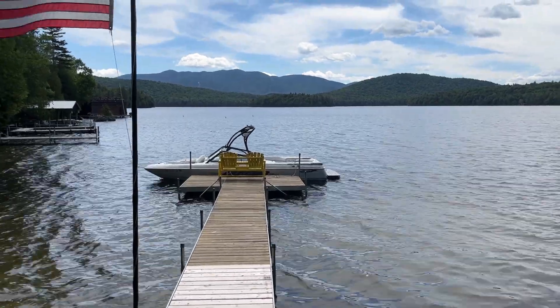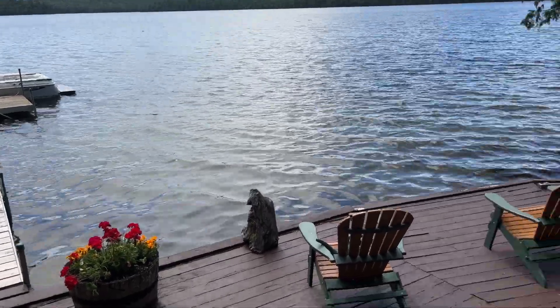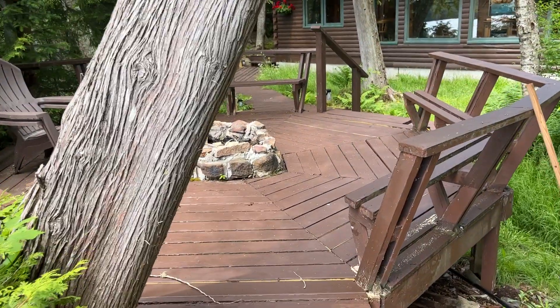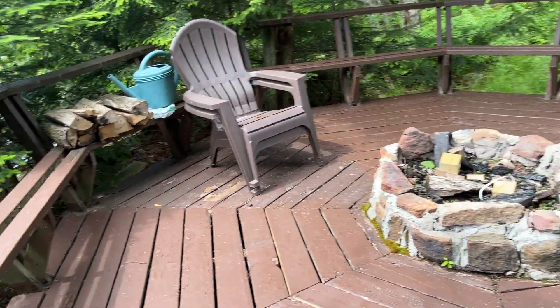Hi guys! I'm standing on the dock. This would be the view from the dock — it's actually really cute. You walk up these stairs and they have a nice round fire pit on the dock.